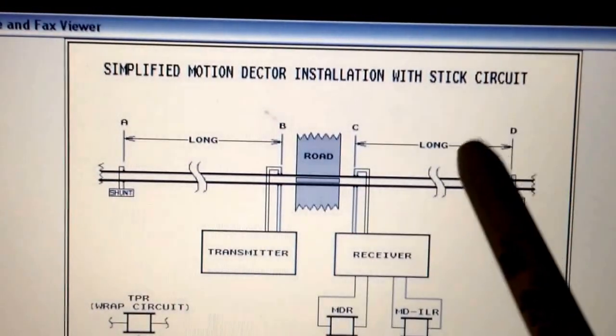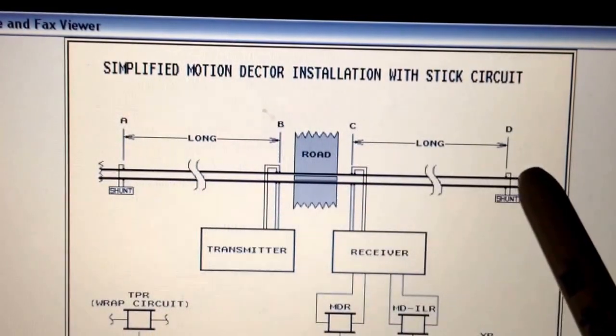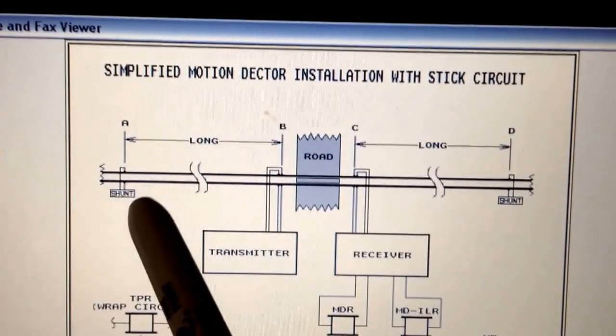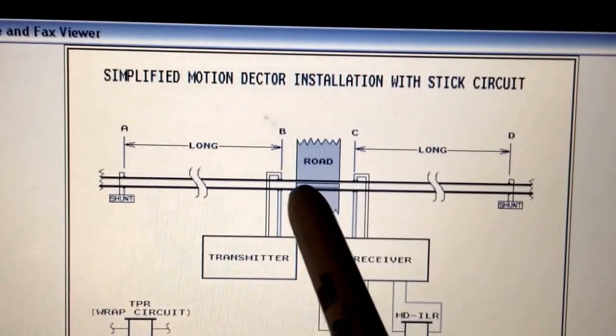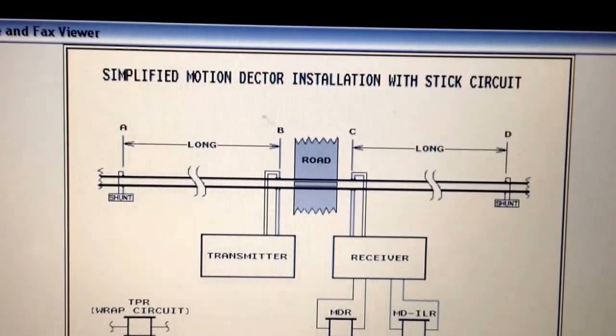Looking at this diagram, from D to C would be an approach, and from A to B would be an approach. Here between B and C is what is referred to as the island of the actual crossing.